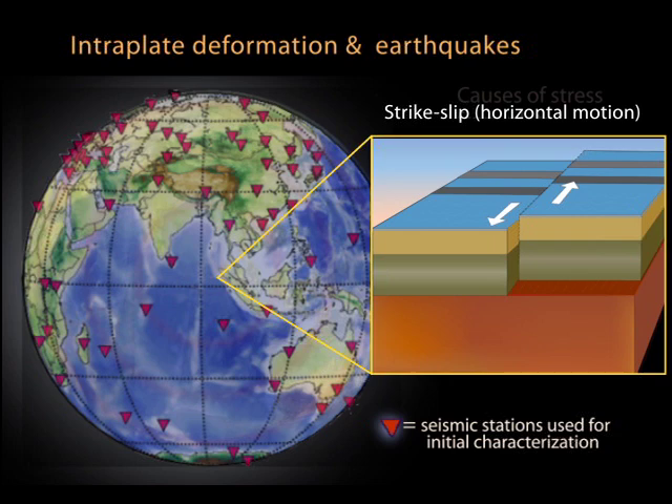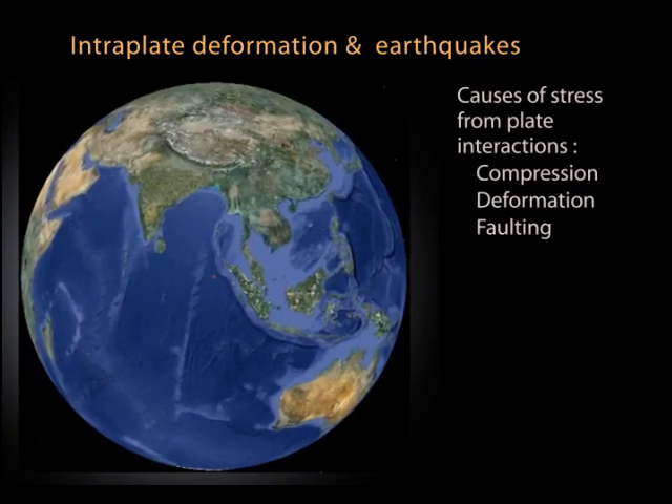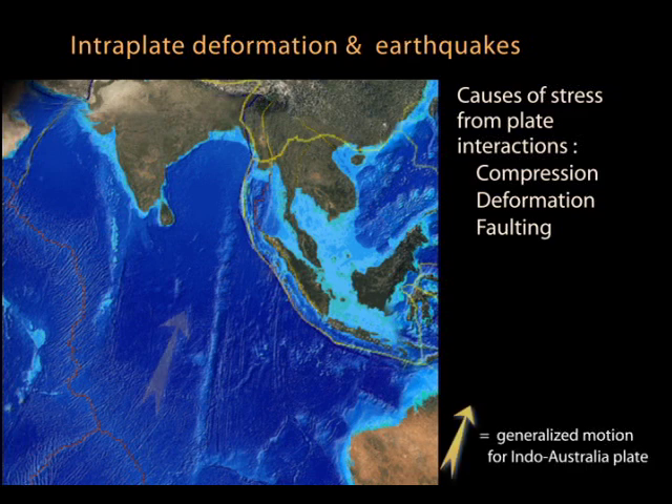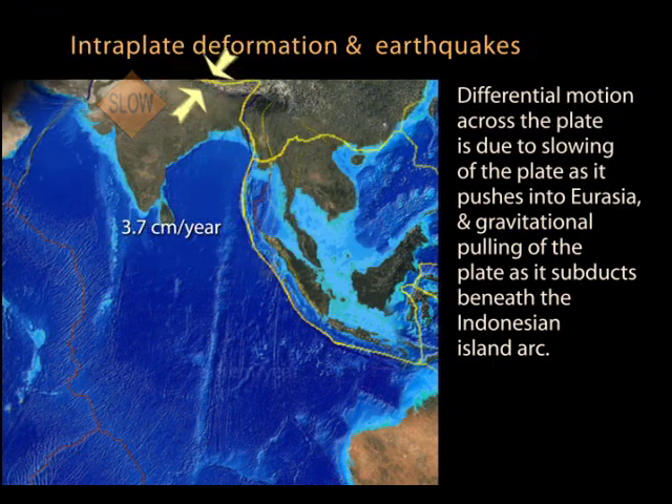Earthquakes of this magnitude have only occurred in subduction zones. To explain it, we'll simplify the setting. Although the combined motion of the Indo-Australian plate is north-northeast, varying deformation of the plate is due to both the distant response to compression in the north, where it is crushing into the Himalayas, and some stretching due to slab pull where the oceanic plate is diving beneath the Sunda plate.